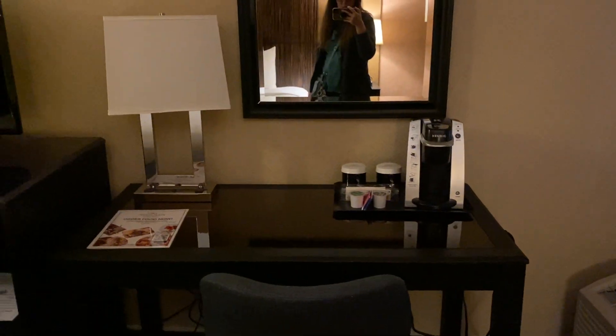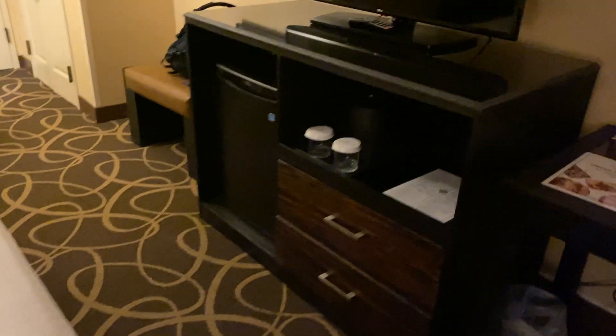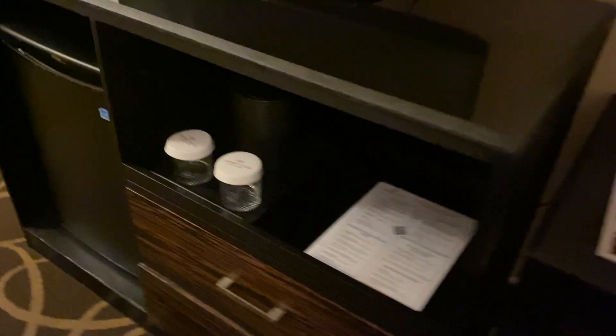We have a coffee maker, a big table, a mini fridge, drawers, big TV. I have an ice bucket — there we go. Ice bucket. Remember those?